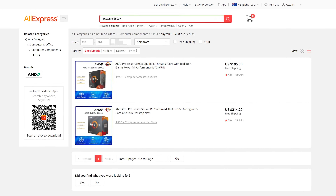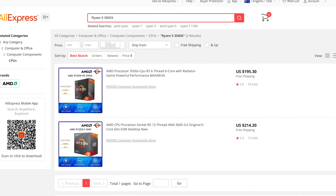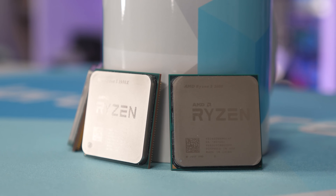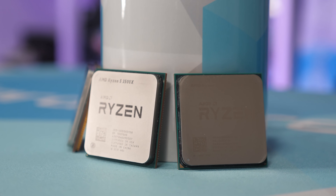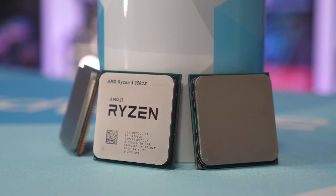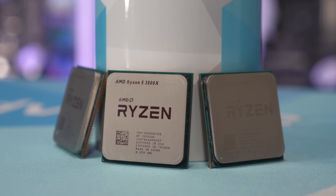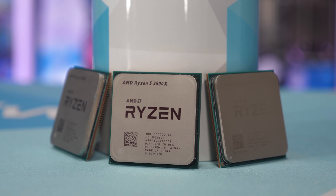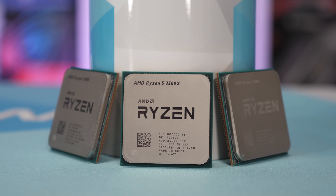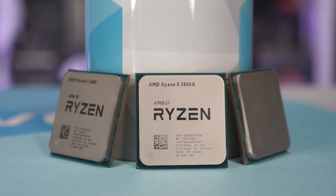The Ryzen 5 3500X has been available for purchase at AliExpress for over a month now, and I snapped one up for $224 Australian delivered. It's been sitting on my desk for a few weeks, so I thought I'd better test it out. Now $224 is about how much I'd pay for a new Ryzen 5 3400G over at PC Case Gear. The Ryzen 5 3600 comes in at $315, while PC Case Gear also lists the Ryzen 5 2600 for just $200.